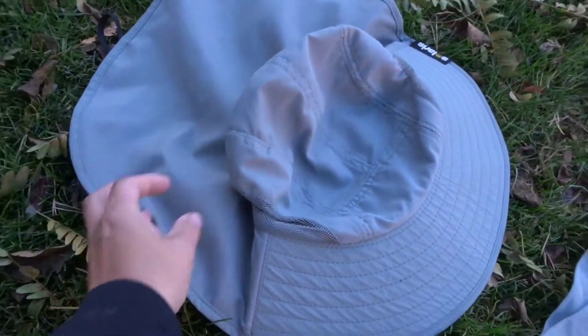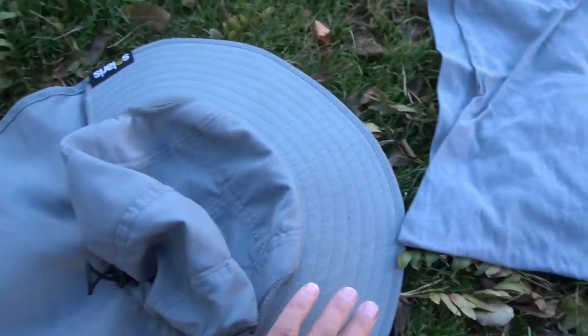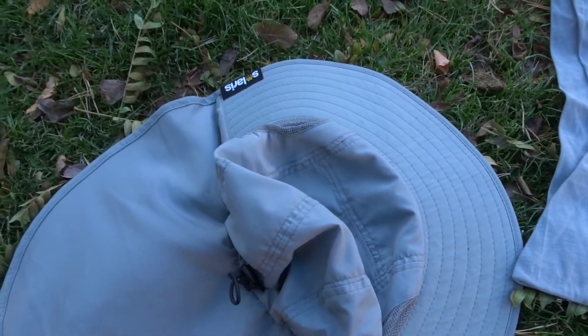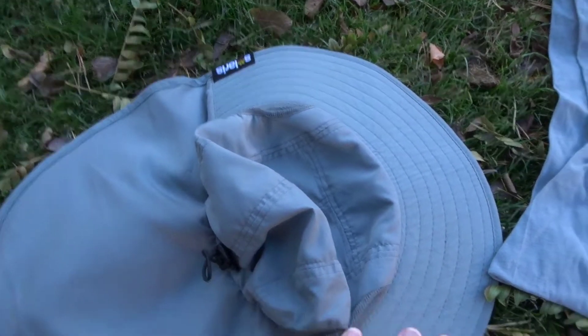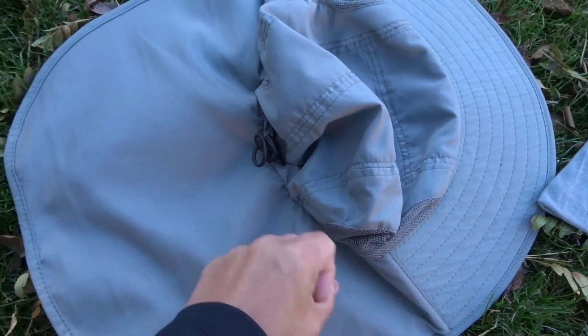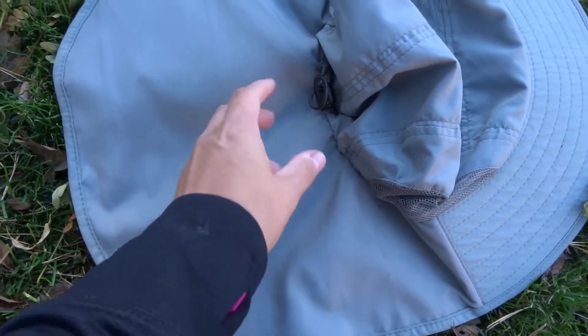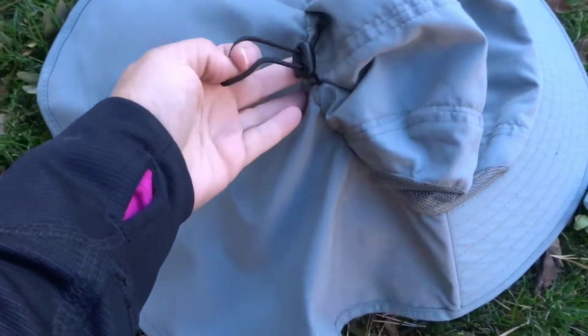This sun hat has a soft part in the back — it's not a hard brim — because I am short and the hard brim always hits my backpack. So I decided to go with this soft one. It also protects my neck and ears from the sun, and it's adjustable.